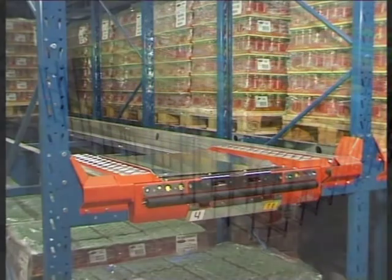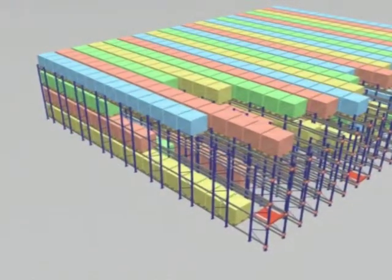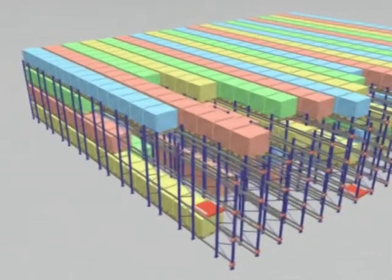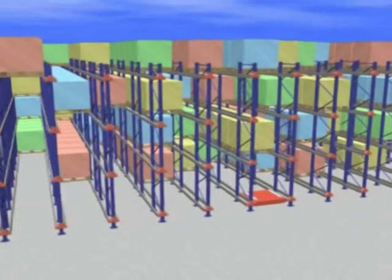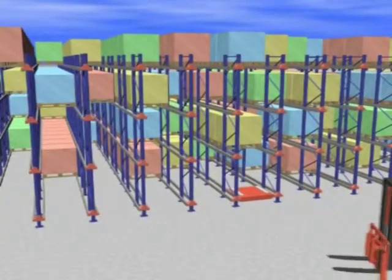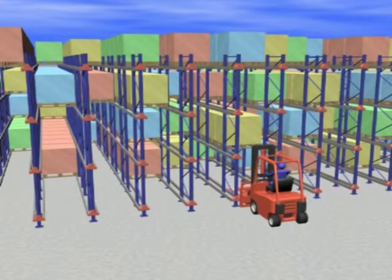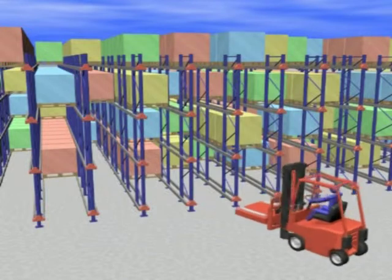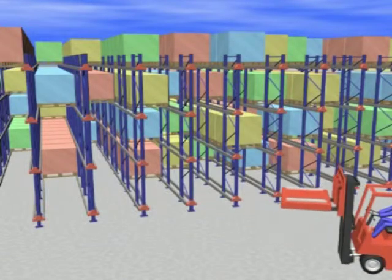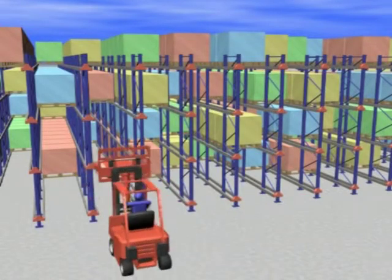The system makes it possible for you to attain a much higher degree of utilization of your storage volume. The shuttle can work at any level, the only requirement being that the goods in each tunnel are uniform. A truck is used to move the shuttles to and from the different pick-and-drop stations. Each radio transmitter can serve several shuttles simultaneously, which makes it ideal for large systems employing several trucks.